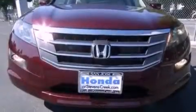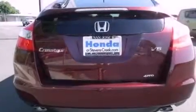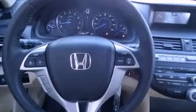Features include a power moonroof, air conditioning with automatic climate control, cruise control, a CD player, a leather-wrapped shift knob, a passenger-side vanity mirror, a security system, traction control, a split-folding rear seat, and heated seats that can warm you up in seconds, keeping you and your passengers comfortable the whole trip.